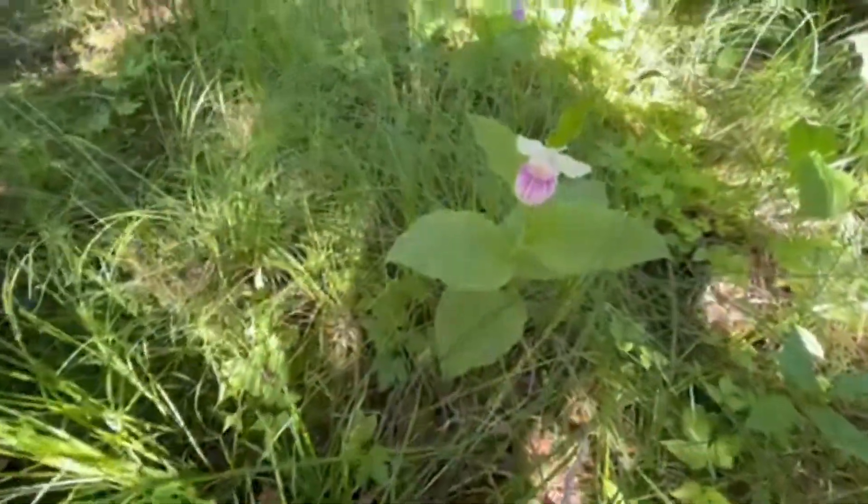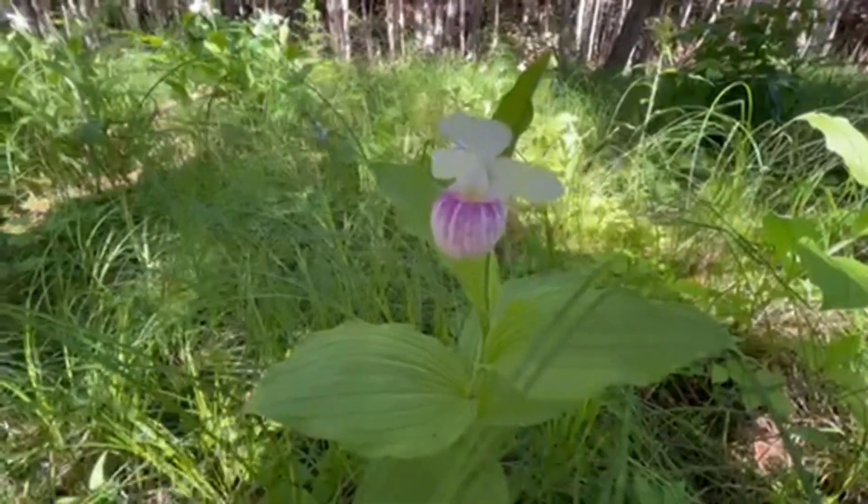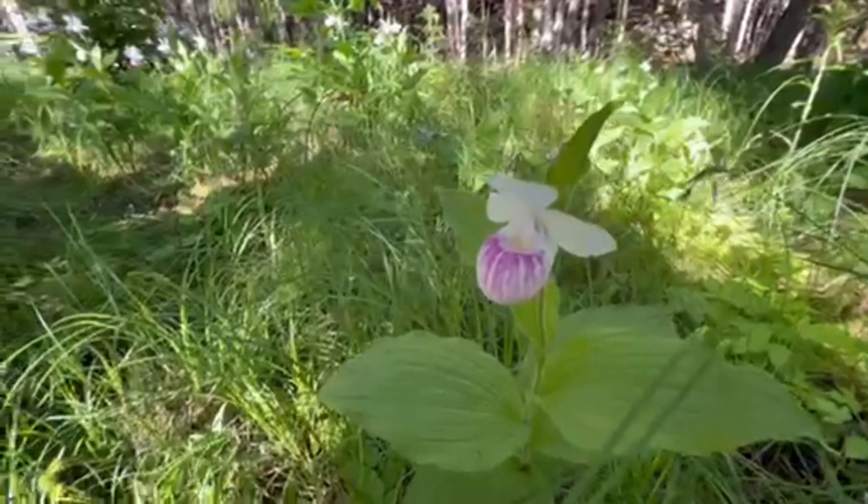As you can see, they are a very beautiful and very unique looking type of flower. They kind of do look like a slipper in a way.